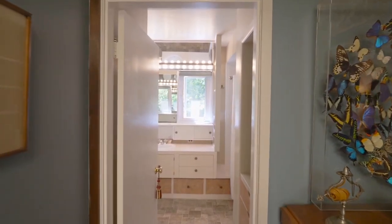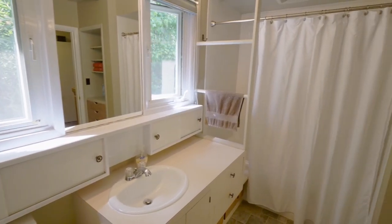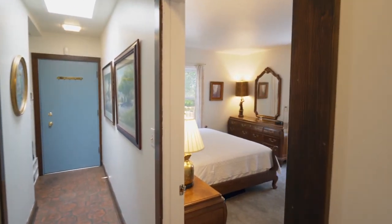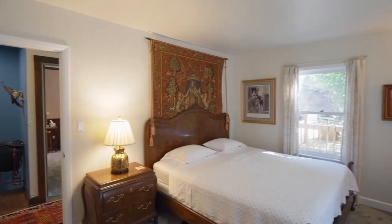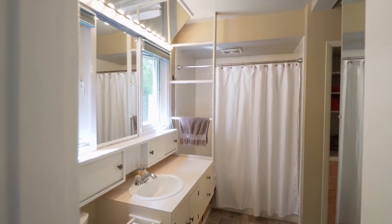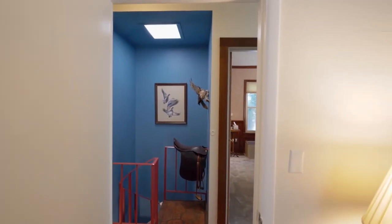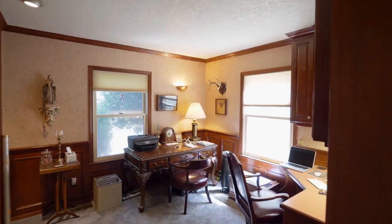The main floor full bath has a good-sized vanity and a tiled shower and tub. Relax in your main level master bedroom with peaceful views and direct access to the full bath. A second bedroom is framed with wainscoting, crown molding and has a built-in desk.